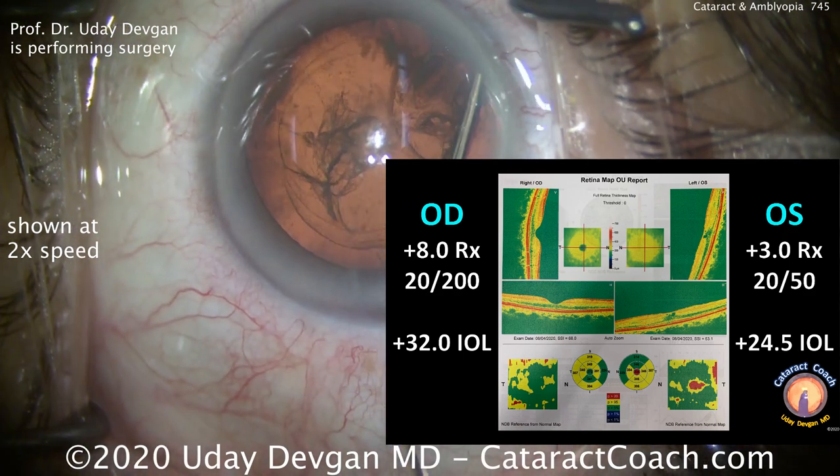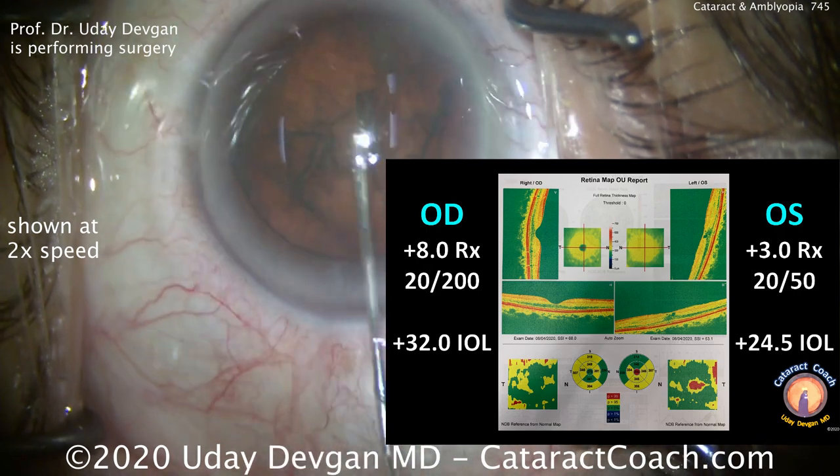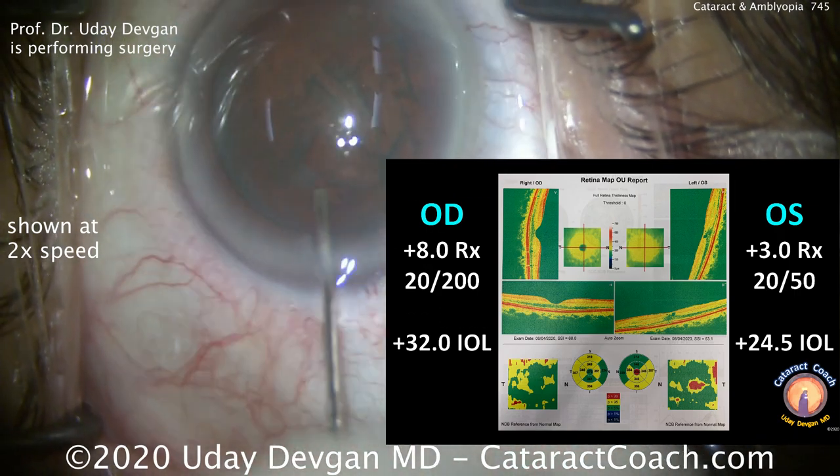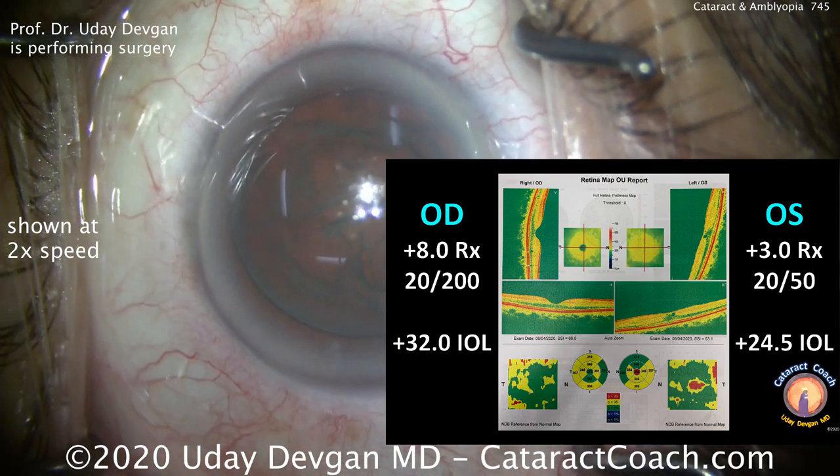Now look at the OCT images. The patient has an epiretinal membrane with some degree of macular pucker in the left eye, which may play a role in the post-op period. The right eye has a normal macula.